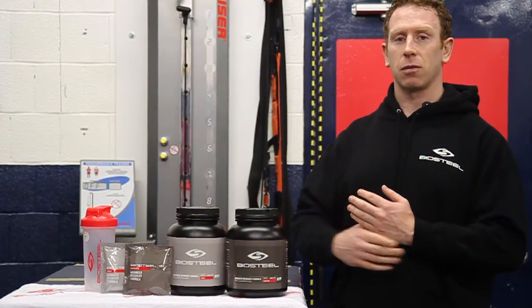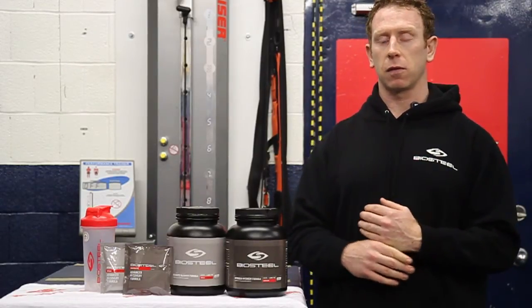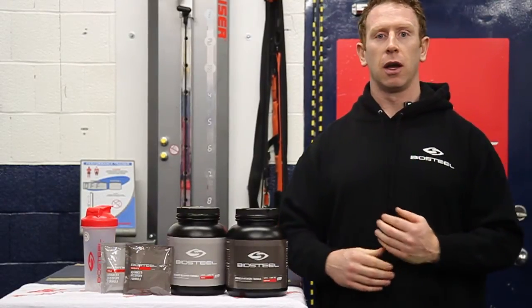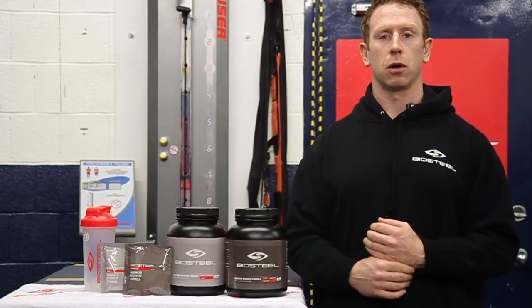And thirdly, our product is enhanced with amino acids to a level backed by research that supports this product as something that can help you increase your muscle mass, decrease body fat, and improve your recovery between workouts.